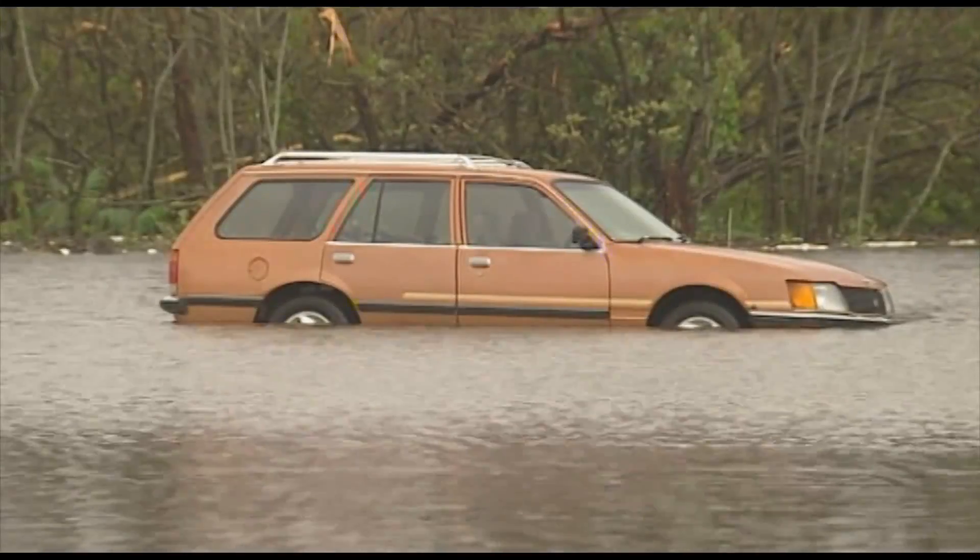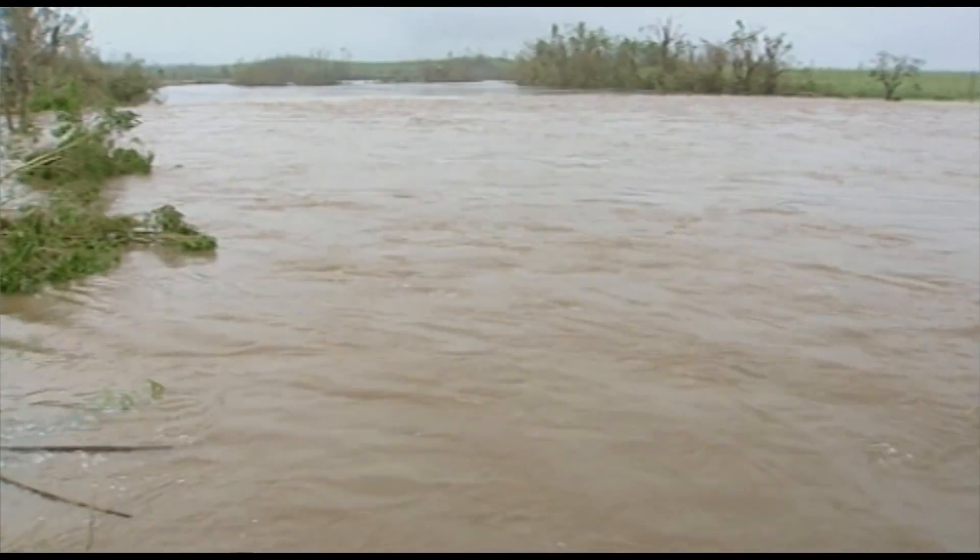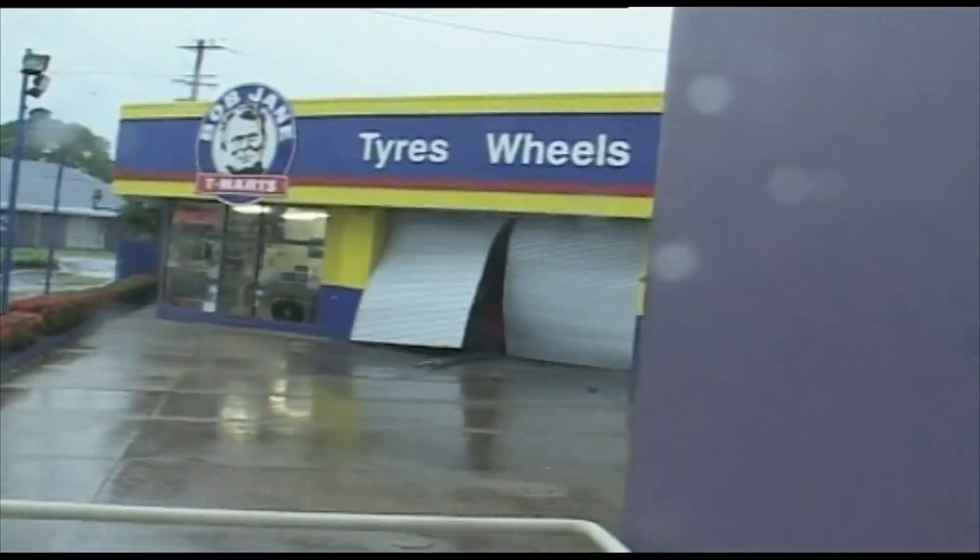On the night of the 3rd of February 2011, Cyclone Yasi made landfall at Mission Beach, northern Queensland. Waves as high as 12 metres hit the coast and the storm surge combined with a high tide to reach five metres above average. Wind gusts were estimated to have reached 285 kilometres per hour.